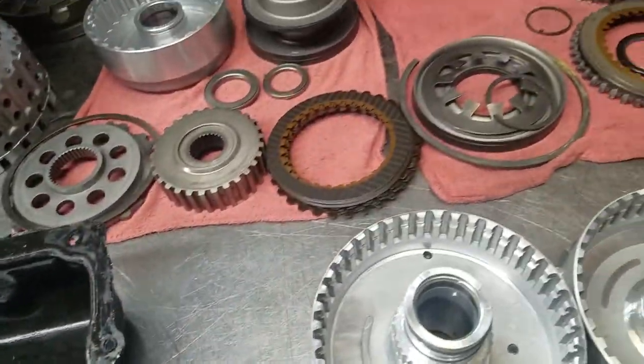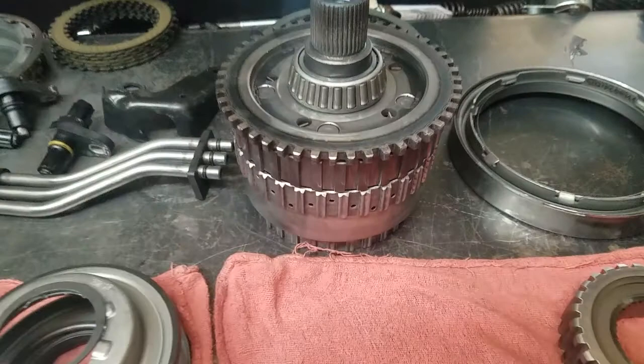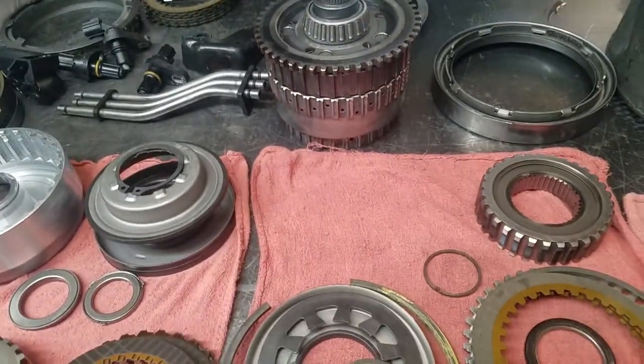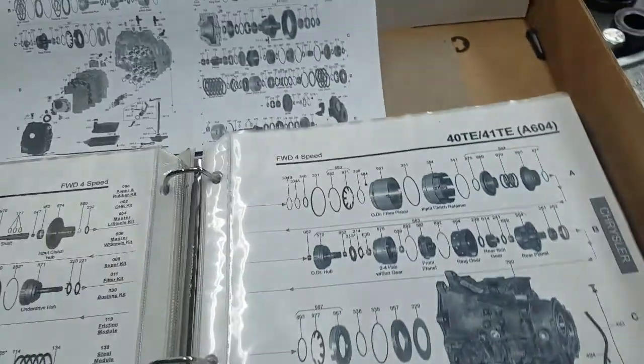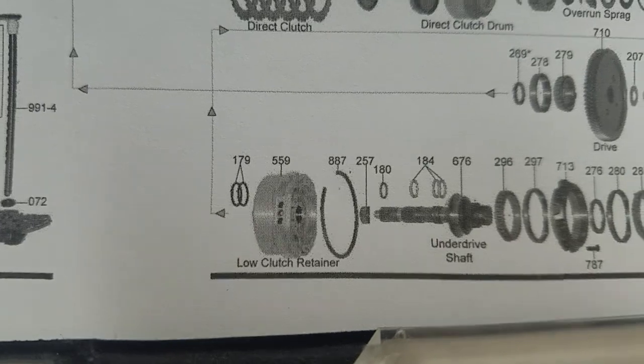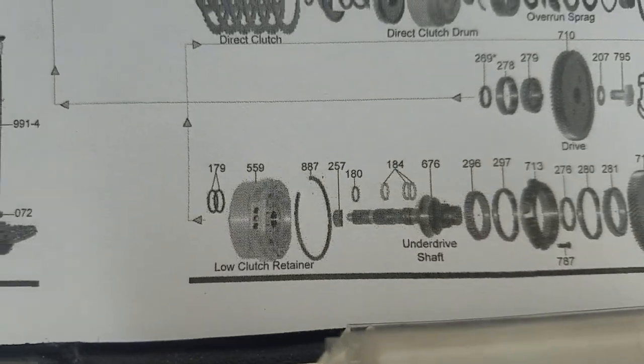So we decontaminated the entire transmission. The gear train itself is the same as the 604 transmission, but one of the components that was added to the 62TE is this low clutch retainer here, otherwise known in the industry as a compounder.